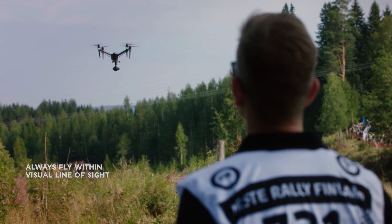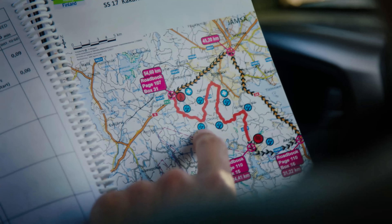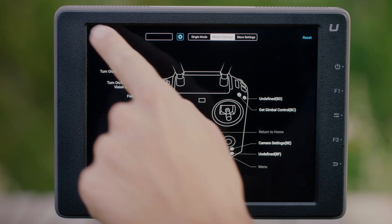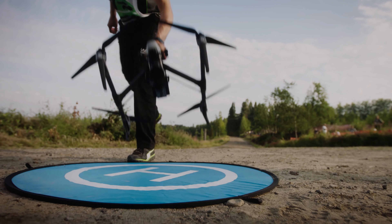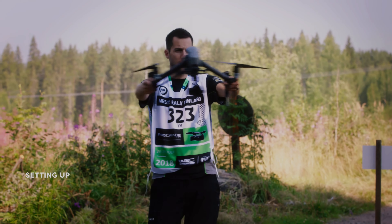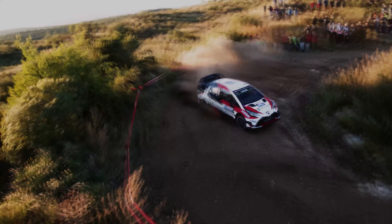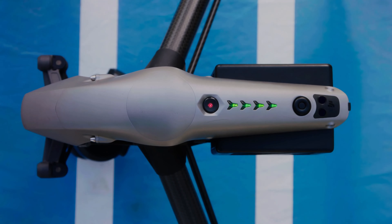Increased flight time. One of the significant limitations of the DJI Inspire 3 is its flight time — it can only fly for about 25 to 30 minutes on a single battery charge. This may be enough for short races, but for longer races or events, it may not be sufficient. To address this, DJI could work on improving the battery technology to increase the flight time of the Inspire 3.